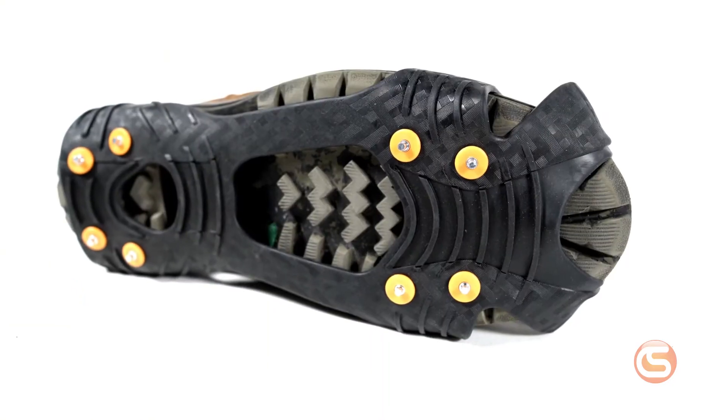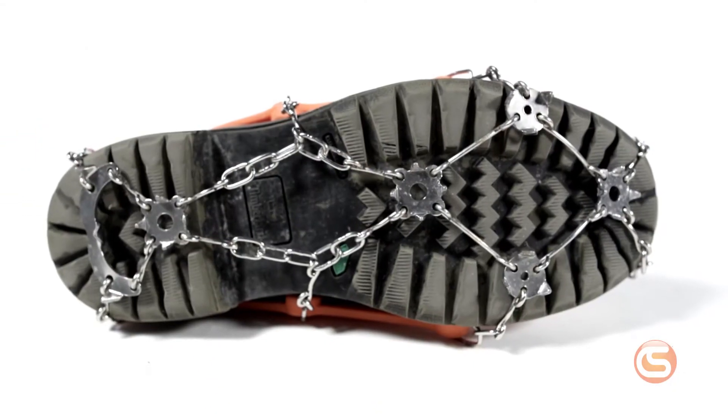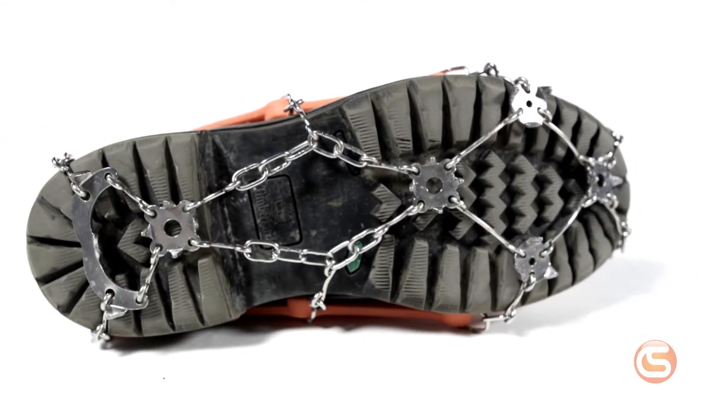Staying vigilant on the job site during the winter months is extremely important, but here at Columbia Safety we encourage taking that one extra step to maintain secure footing on walking surfaces — and that's with the use of ice traction devices. These devices come in various configurations and intensity of traction, but we're going to focus on the Trex aggressive spikes from Ergodyne.